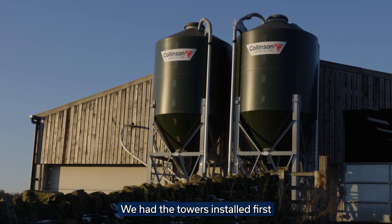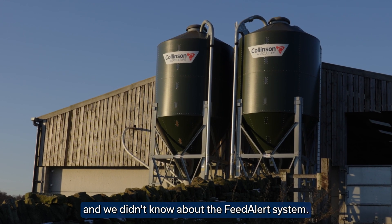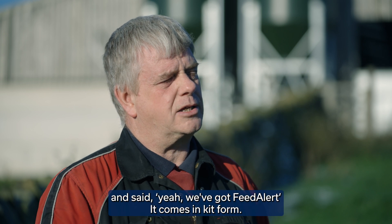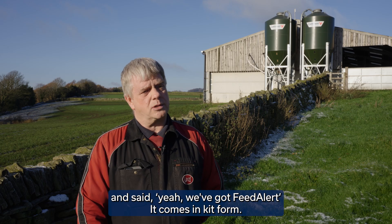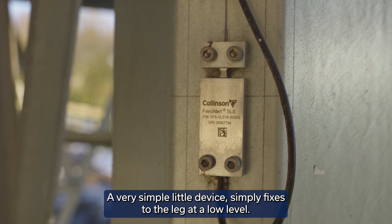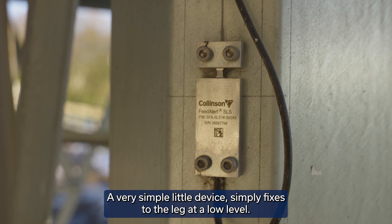We had the towers installed first and we didn't know about the feed alert system. So we gave the guys a ring at Collinson's and they came back to us and said they've got a feed alert. It comes in kit form, extremely easy to fit. The kit came in a little box — it's a very simple little device that simply fixes to the leg at low level.